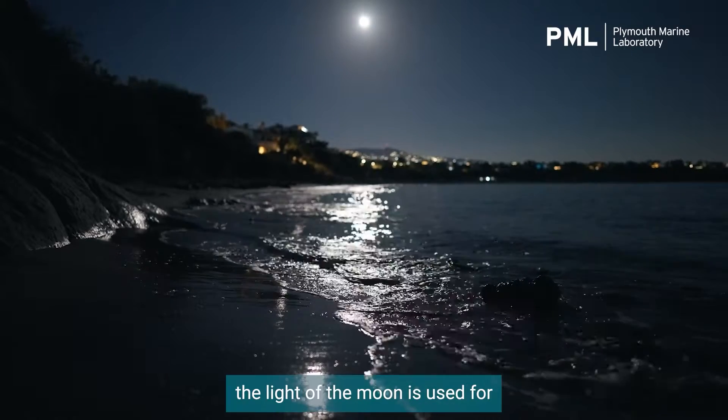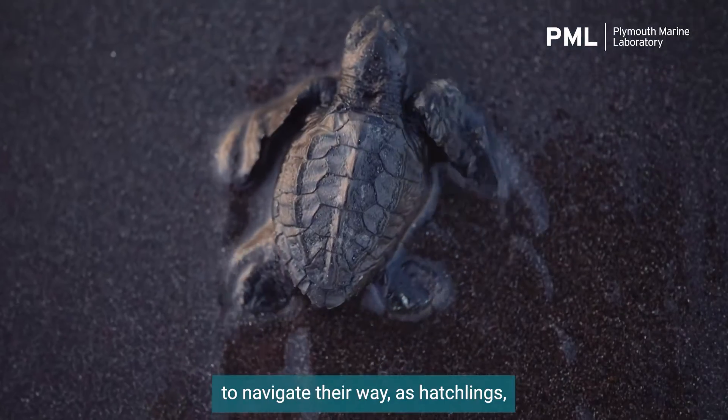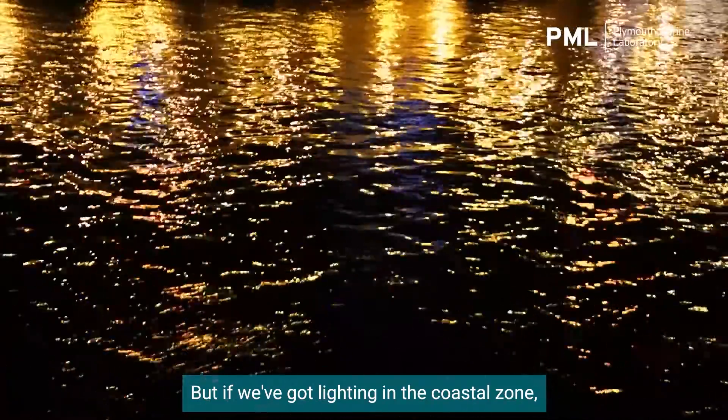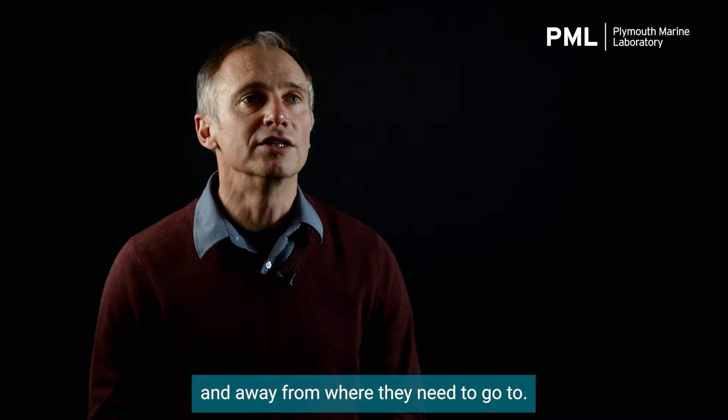The other thing that the light of the moon is used for is by turtles, for example, to navigate their way as hatchlings off beaches and into the ocean. But if we've got lighting in the coastal zone, they're actually going in the wrong direction and away from where they need to go.